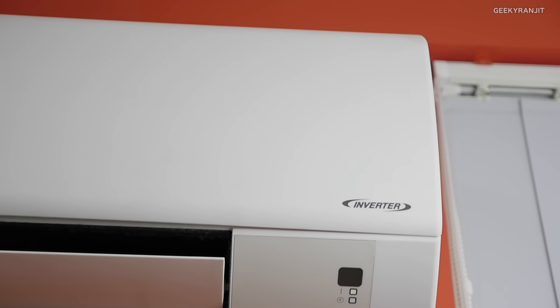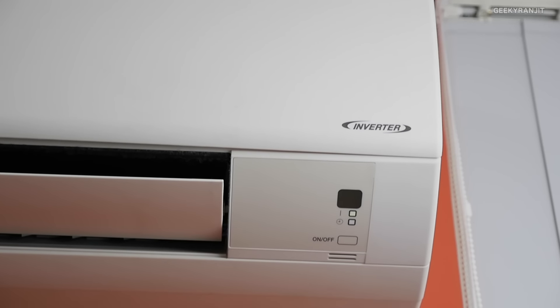The next gadget is a Daikin inverter AC that I installed in my office. If you've been following me, you may have noticed that from 2015 onwards the noise levels in this room have fallen quite a bit. This AC has a silent mode, so whenever I'm recording I put it on that mode and it's almost completely silent even while running. Also, being an inverter AC, I've noticed my power bills have come down significantly.